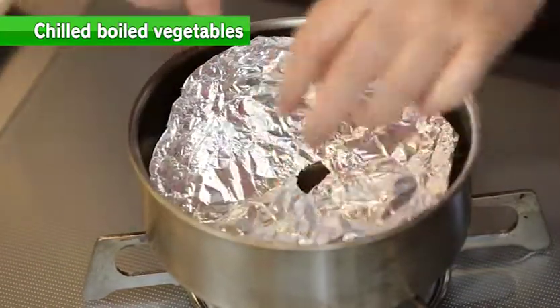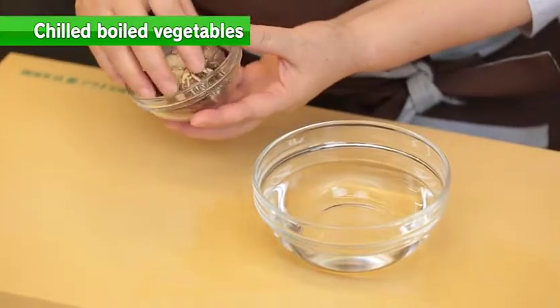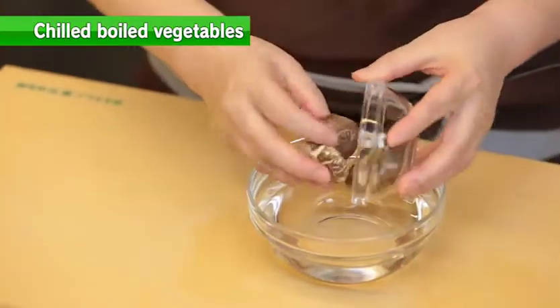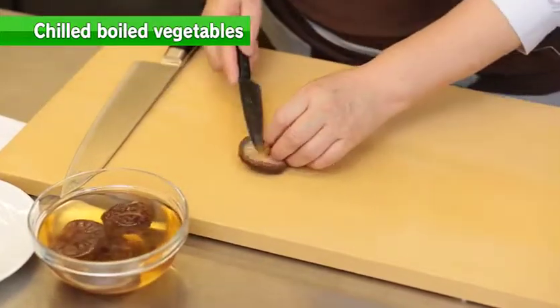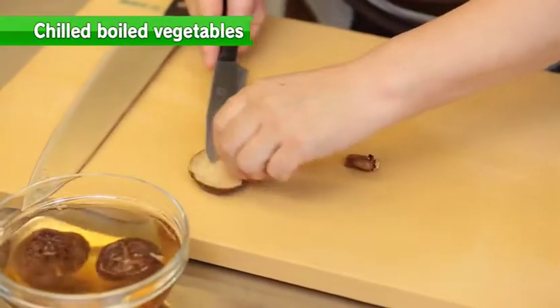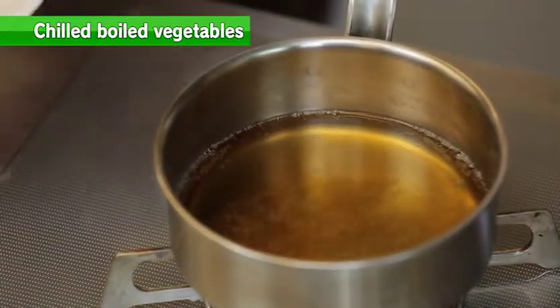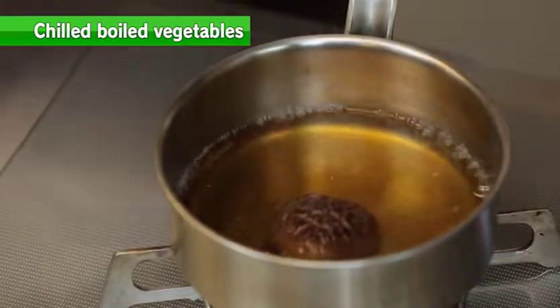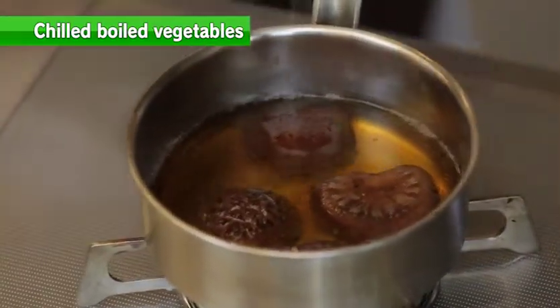Next, soak dried shiitake mushrooms in water to make them soft, then remove the root ends from the mushrooms. Once the seasoning comes to a boil, cook the shiitake as well, and cover with a drop lid.